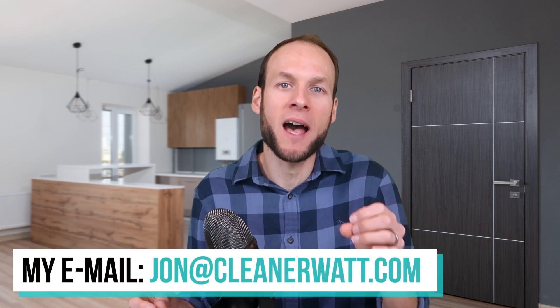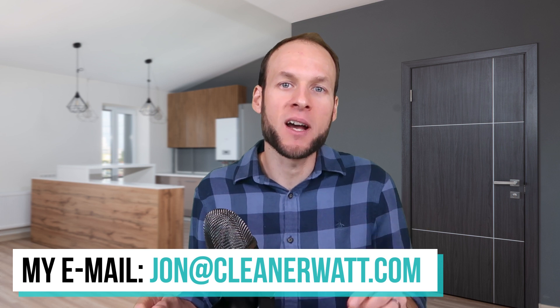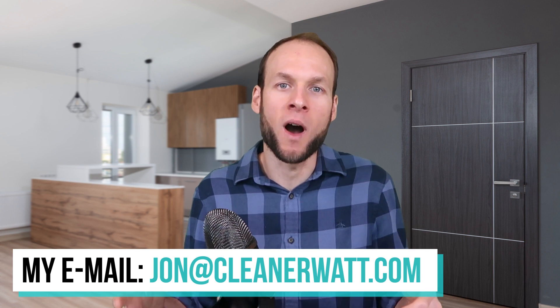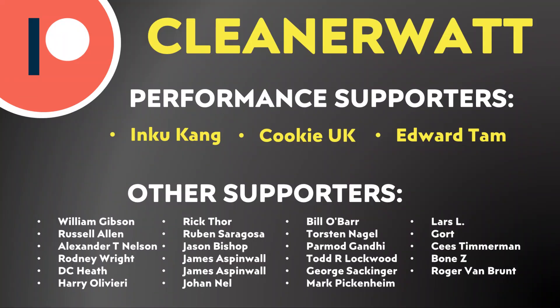Let me know what you think in the comments section below. If you work in the battery industry or have any insights to share, feel free to email me at john@cleanerwatt.com. If you want to be notified when I put out new videos, make sure you're subscribed and click the bell icon. A special thank you to my Patreon supporters who help make these videos possible — I'll put a link to the Patreon community in the video description.